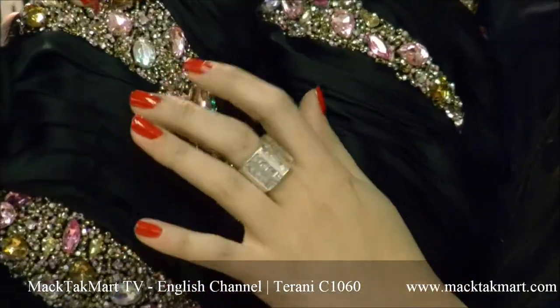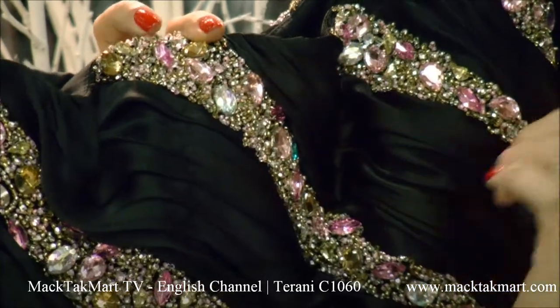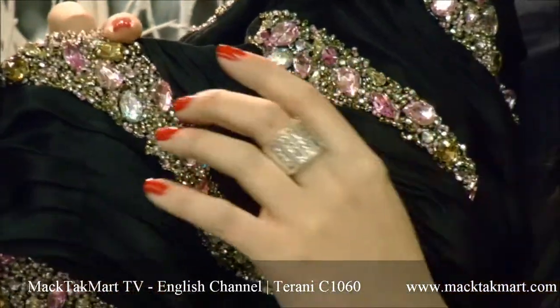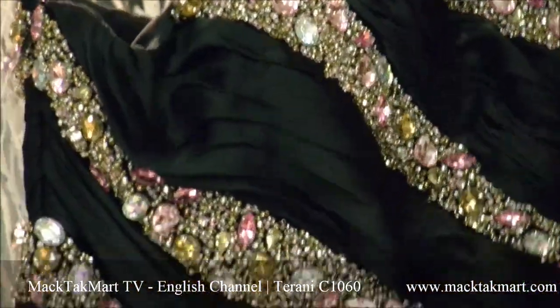So you have these pearls, you have this beautiful crystal work, and you have four colors in this beautiful crystal work. You have yellows, you have pinks, you have silvers, and you have white crystals.